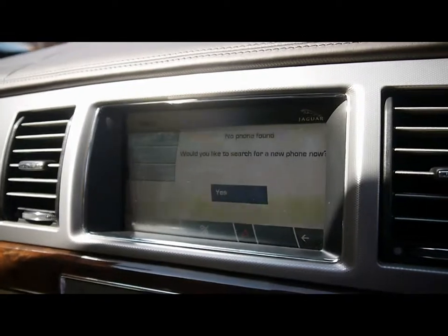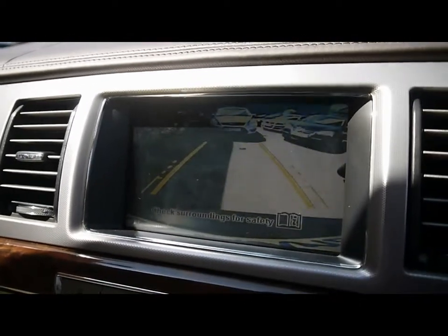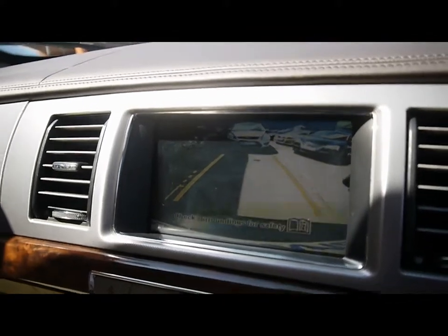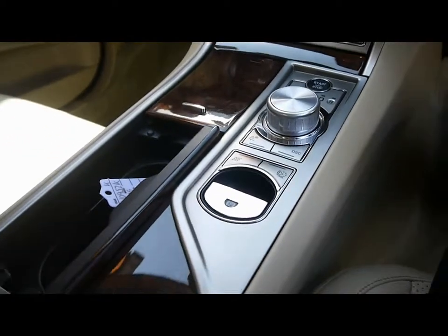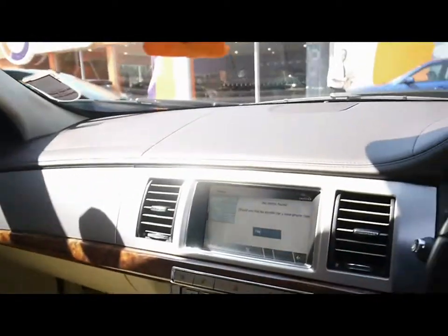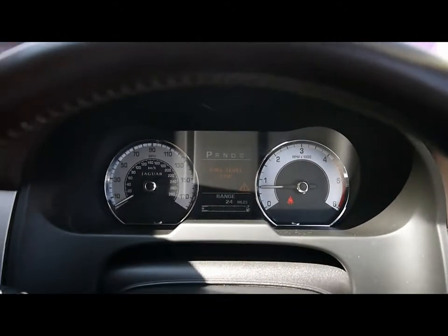Bluetooth telephone connectivity. If you pop the car into reverse, you get a reversing camera pop up on screen. Heated windscreen. And various other cup holders and storage compartments in the centre console. The onboard computer shows you distance to empty, average fuel consumption and average speed.